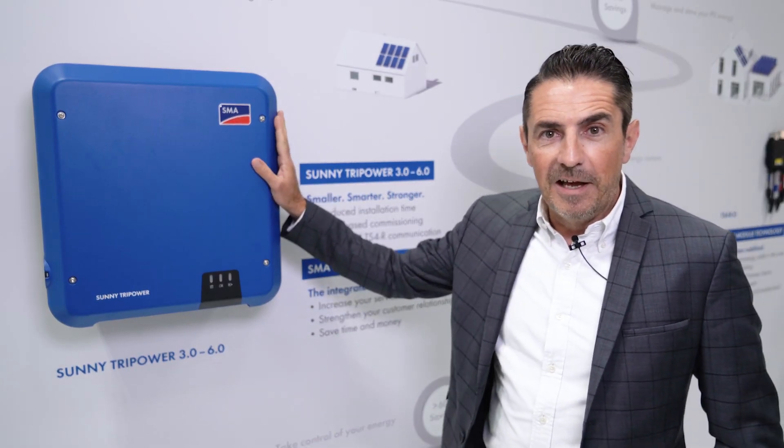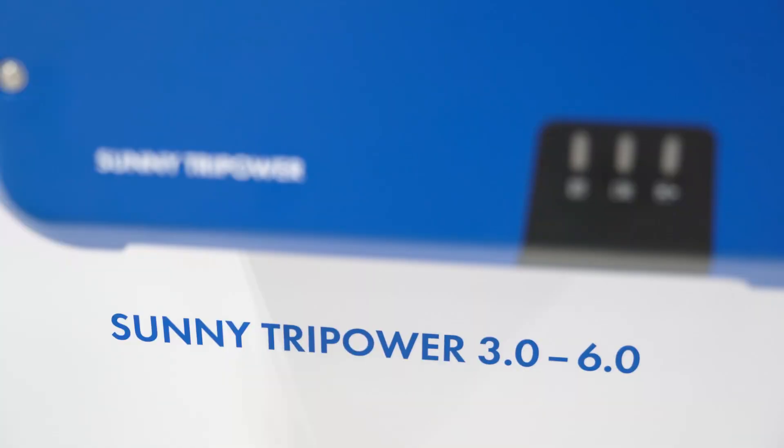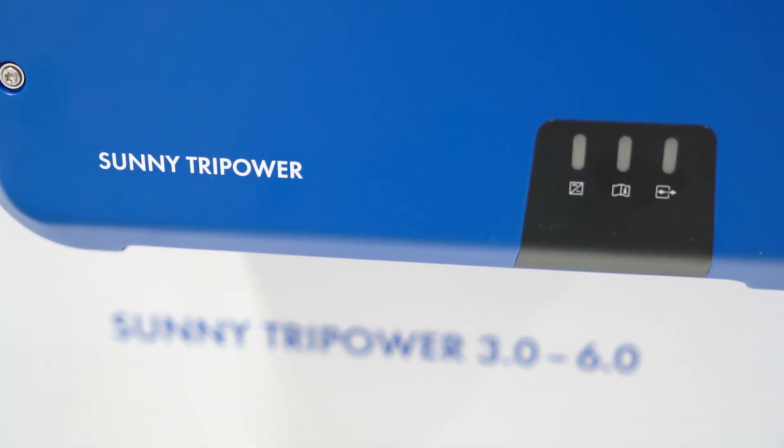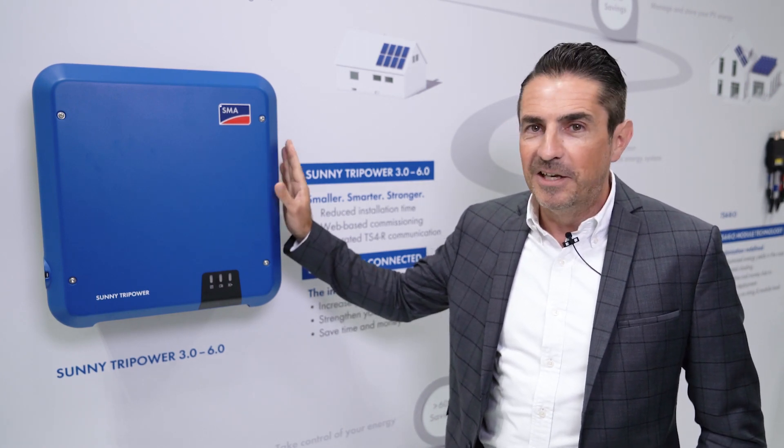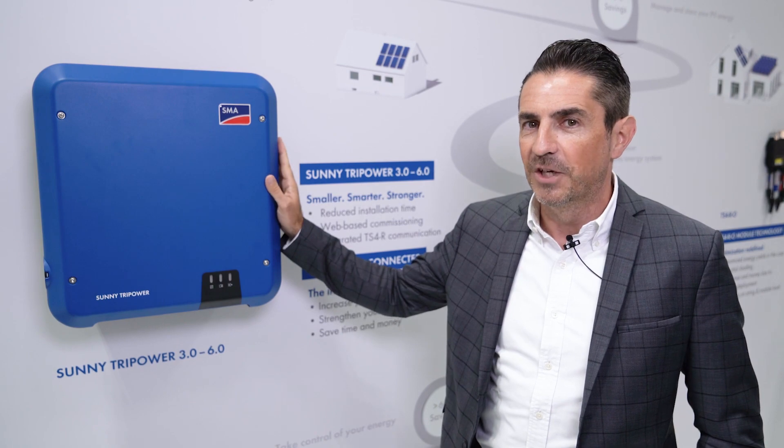Here we have the latest member of our new Sunny TriPower family. This is the new Sunny TriPower for residential applications — by the way, the smallest one you can get in the market, and a very nice, very intelligent product.